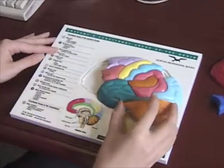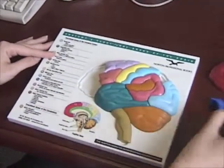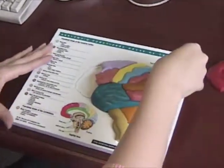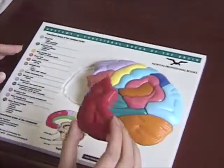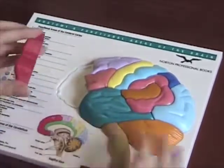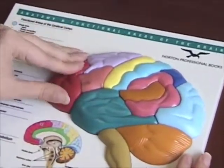Here we see the cerebellum, the somatosensory association area, and the area of the brain containing the higher mental functions, all being put back into the puzzle.